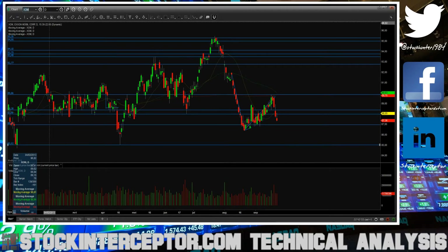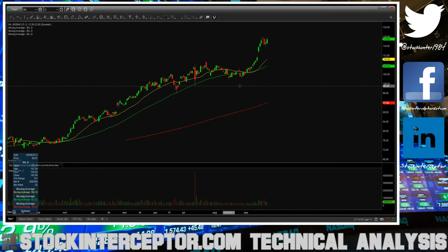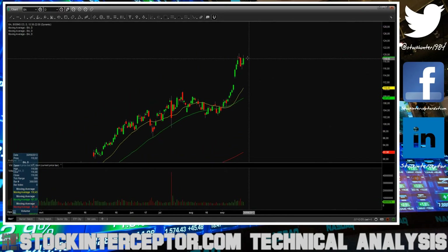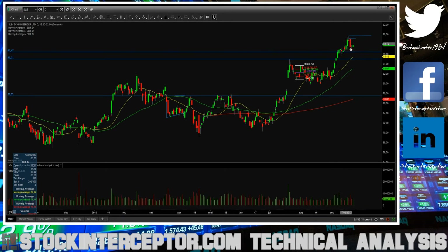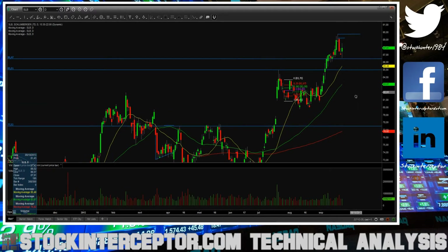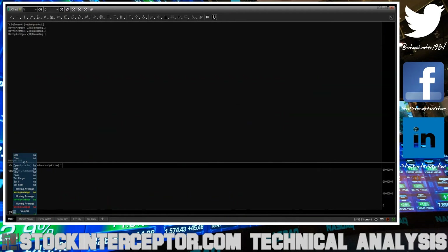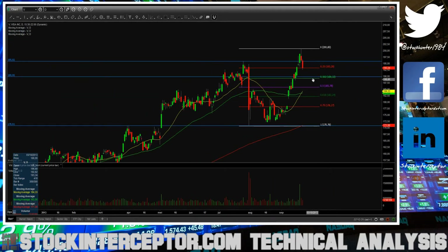BA — yesterday I covered my first half of BA at the 116, and today I stopped out flat on my second half of the BA short. I'm still riding this — I'll be short from the retrace of the topping tail on Friday. I'm still looking for a fall into the 20 moving average to take my second half of my profits.